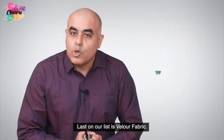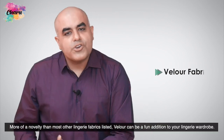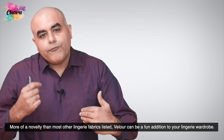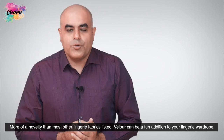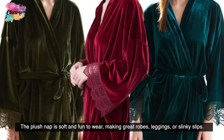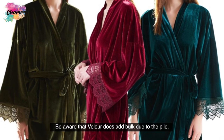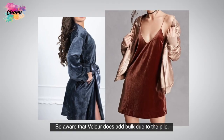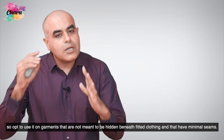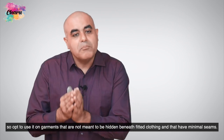Last on our list is Velour fabric. More of a novelty than most of the lingerie fabrics listed, Velour can be a fun addition to your lingerie wardrobe. The plush nap is soft and fun to wear, making great robes, leggings, or slinky slips. Be aware that Velour does add bulk due to the pile. So opt to use it on garments that are not meant to be hidden beneath fitted clothing and that have minimal seams.